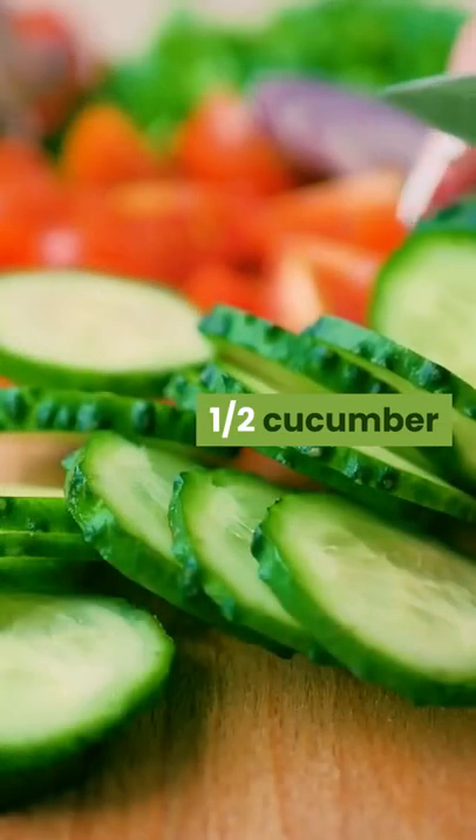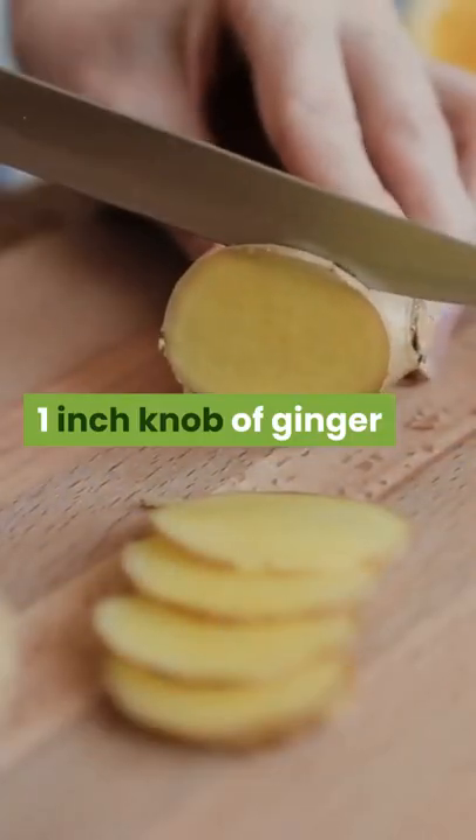One small bunch celery. One green apple. One half cucumber. One half lemon. One inch knob of ginger.